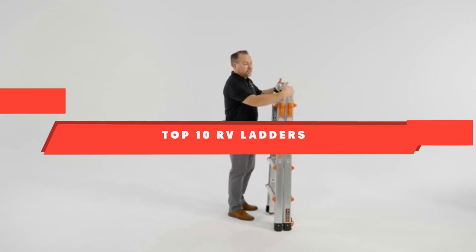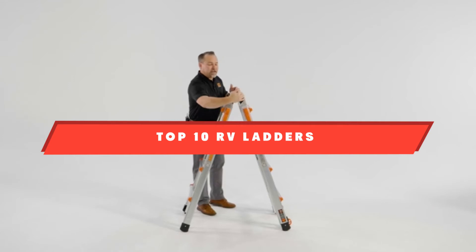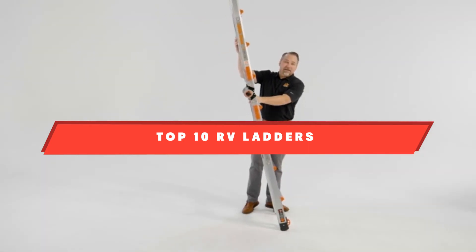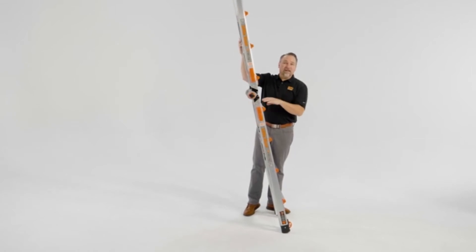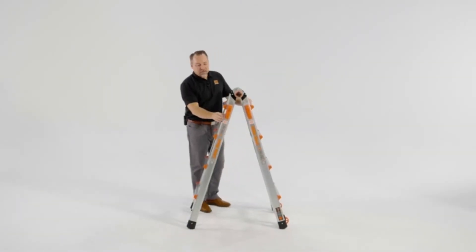If you're looking for the best RV ladders, here's a list you must see. We made this list based on our personal preference and sorted it based on their features, prices, quality, durability, and reputation of the manufacturers. We've included options for every type of customer, so let's get started.